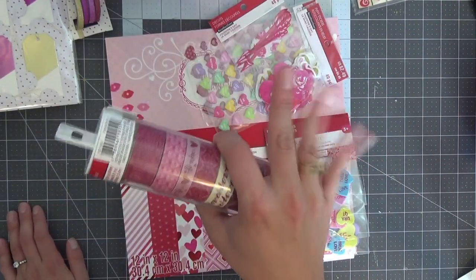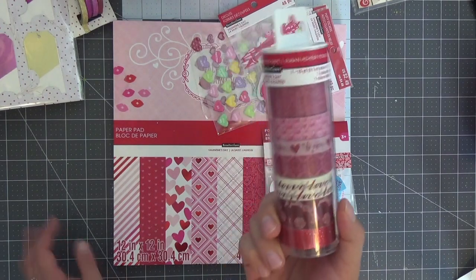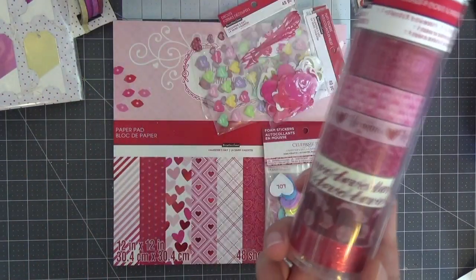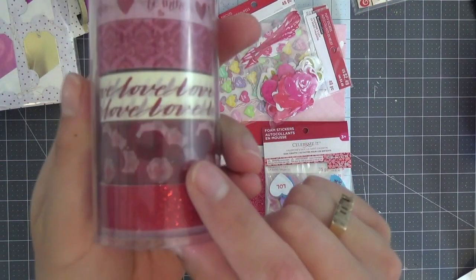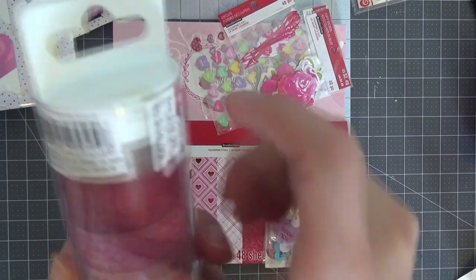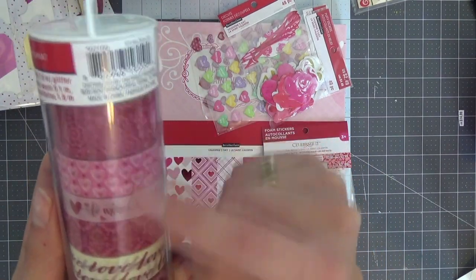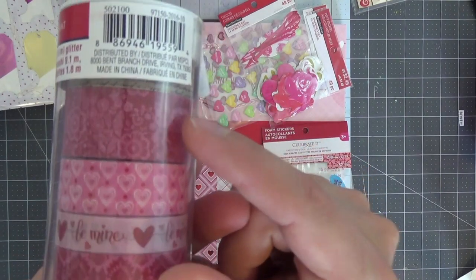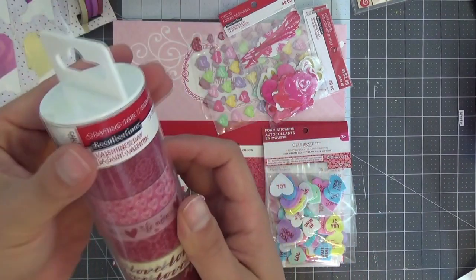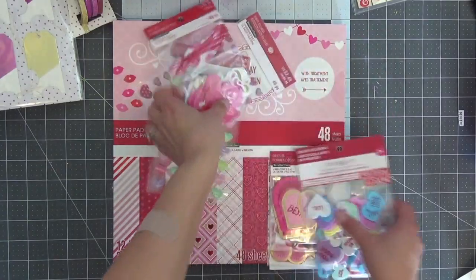The washi tape game at Michaels is phenomenal — there were like eight different rolls to choose from and I had to bring myself back to reality. I went with a collection I think they called Vintage Valentine. I absolutely love this roll with the roses — that one is perfect — and I love the small tiny text roll. I also got a damask floral red and pink print and a love print. Truly, I got it all for the tiny text and the rose one — so beautiful.